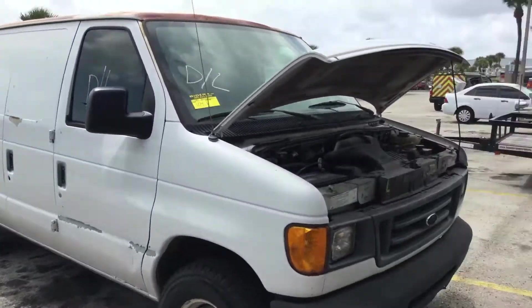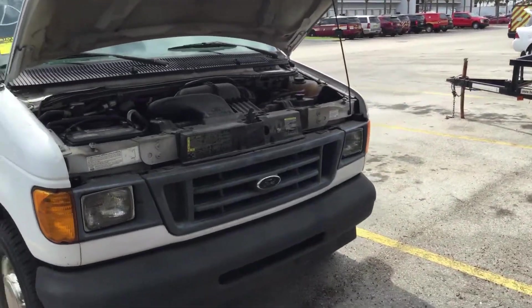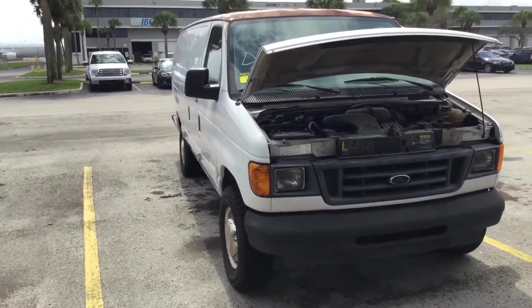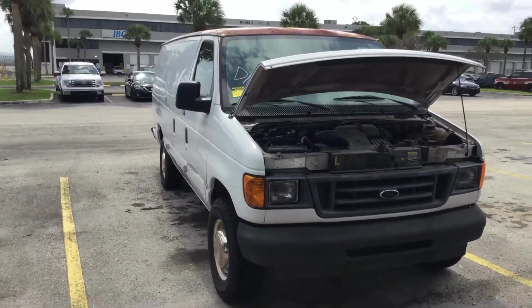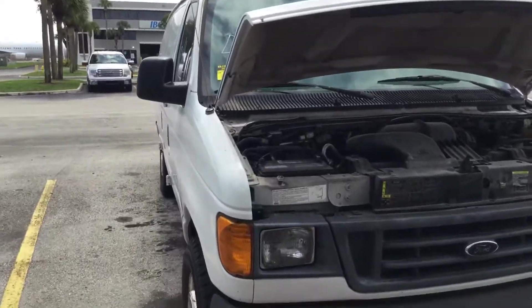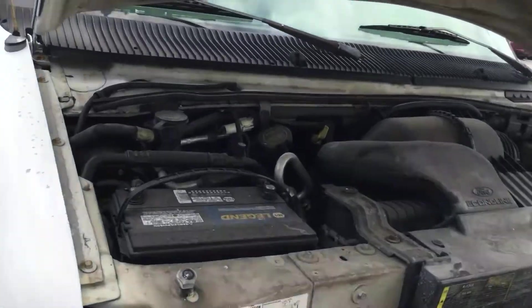This van has been stopped for about a year. According to the shop notes, it was running when stopped. We don't know if it's running anymore and it's being sold as-is with unknown mechanical condition.